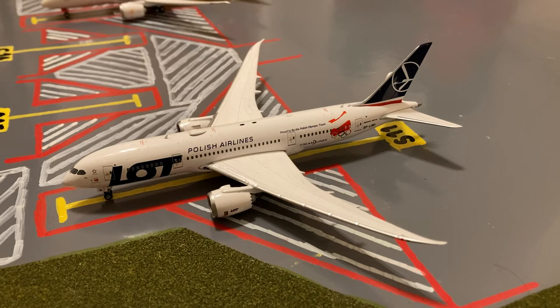Here we have this Lufthansa 787-8. Earlier today he came in on a flight from Warsaw and later today he'll be heading out on a special flight out to Kraków, Poland.